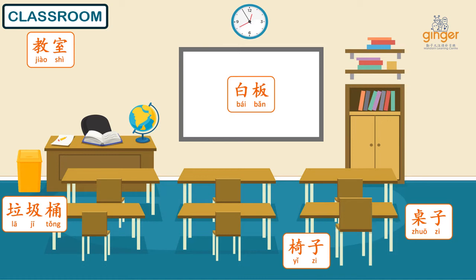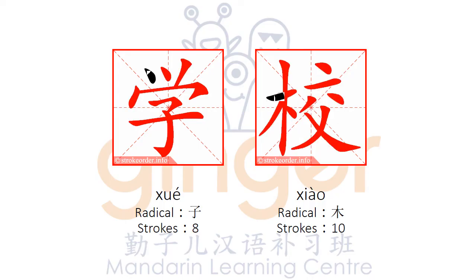Now, can you tell me what can you see in your classroom? 垃圾桶.